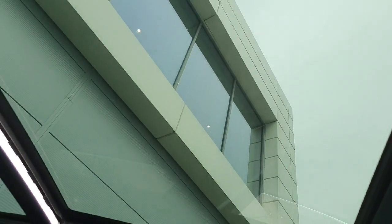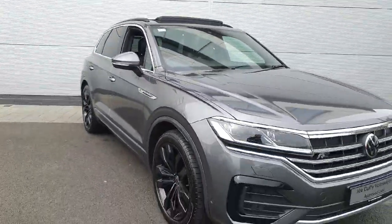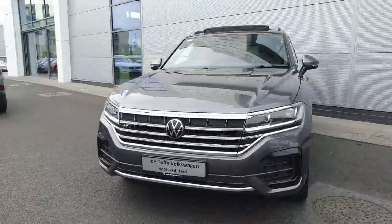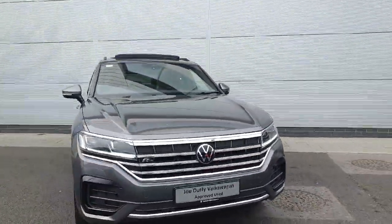The car is lowered at the moment and we also have the sunroof which you can pop open, especially on a nice day like this. If you're interested in a test drive or viewing of this gorgeous Volkswagen Touareg, please do not hesitate to give our sales team a call on 01850 3900, or contact us online at geodivolkswagen.ie.